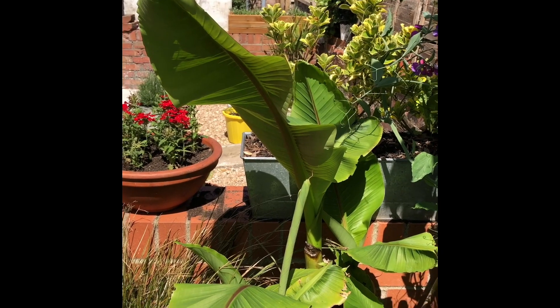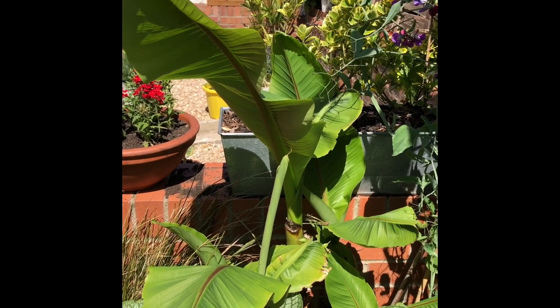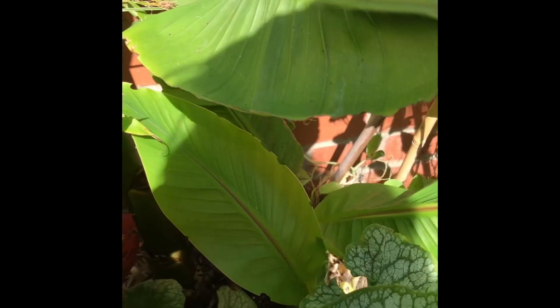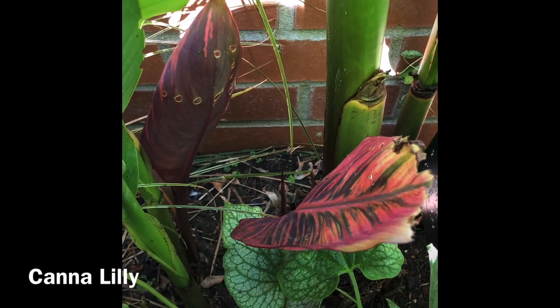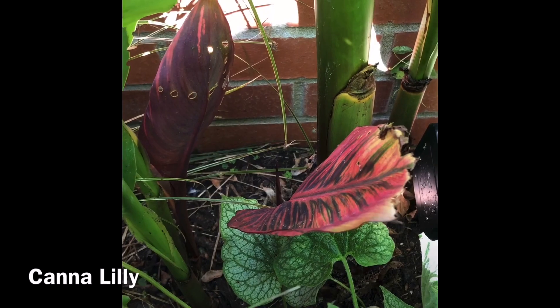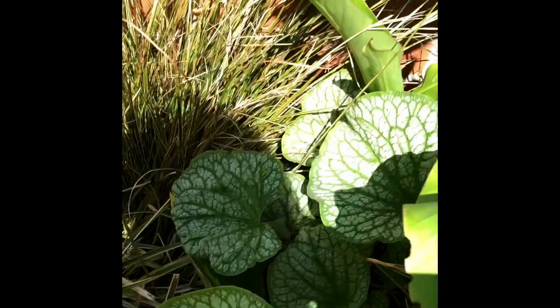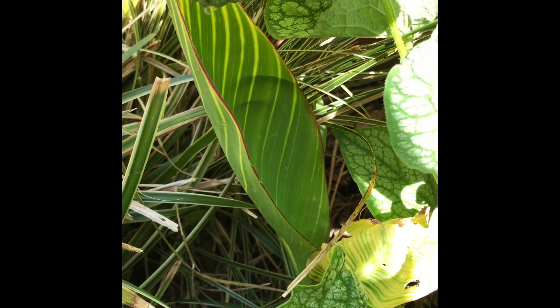It'll get a lot higher than this and forms some shade for those plants underneath. This is similar to the beautiful canna lilies that you can see just beginning to poke up here - this kind of dramatic red stripey leaf and here you've got a yellowy green stripey leaf.